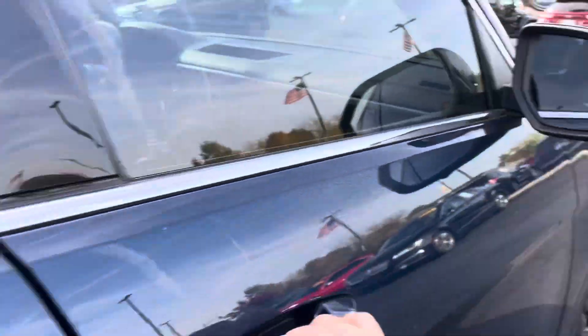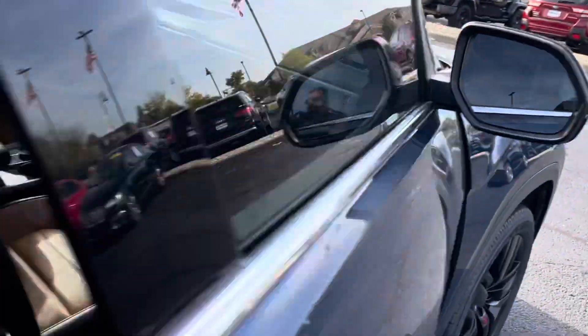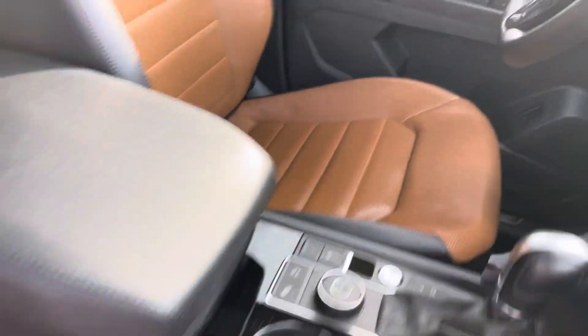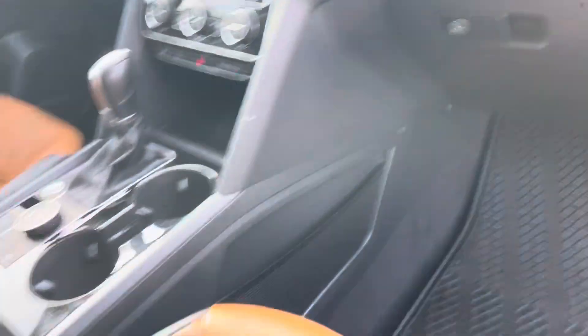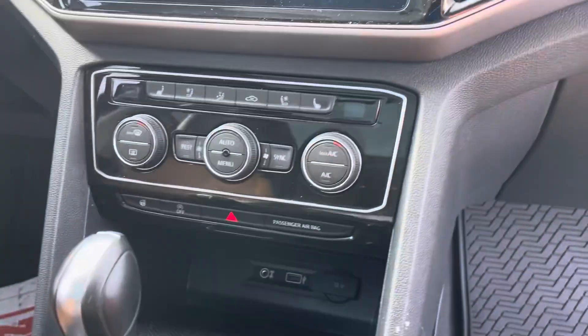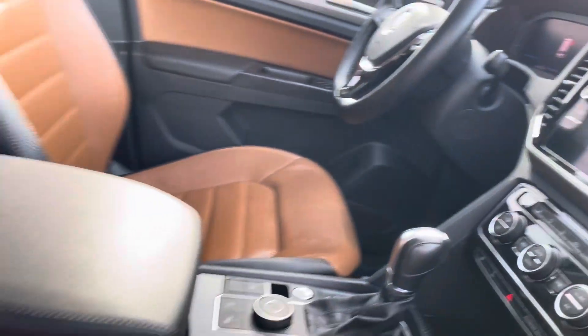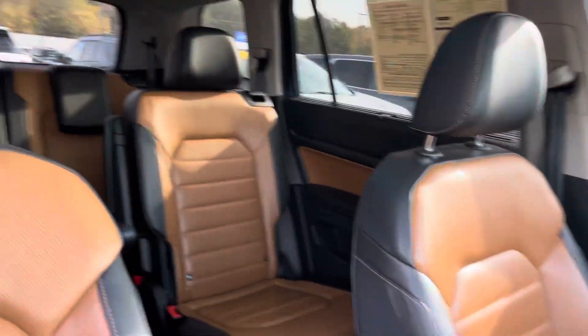Looking up front, you do have blind spot monitors. Like I was saying, heated and ventilated seats up front. You can see all the seats are in great shape. You do have the Fender audio system, touch screen, climate controls and all that. Does have active park assist as well.